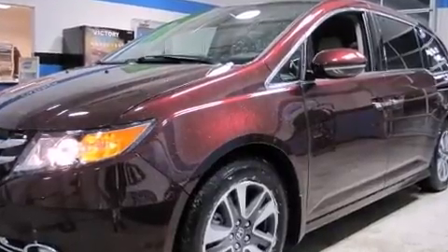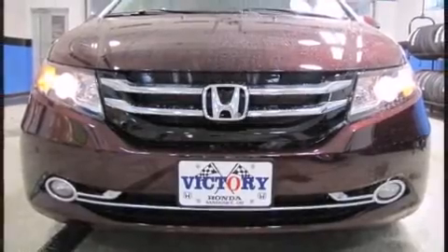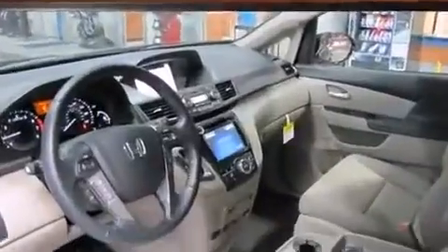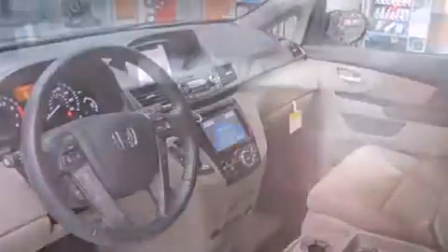Honda prioritized fit and finish, as evidenced by front and rear reading lights, heated seats, a power lift gate, lane departure warning, and leather upholstery. Storage solutions are integrated throughout the interior, demonstrating thoughtful attention to detail.